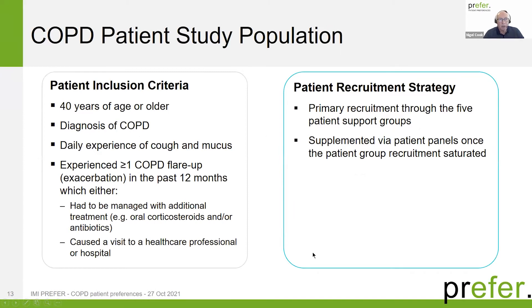The study population: patients had to be 40 years of age or older with a COPD diagnosis, experiencing daily cough and excessive mucus secretion, and having experienced at least one COPD flare-up or exacerbation in the last 12 months. The recruitment strategy was first and foremost through patient support groups in the five countries, and once we reached saturation, we included patient panels to reach the overall target numbers.